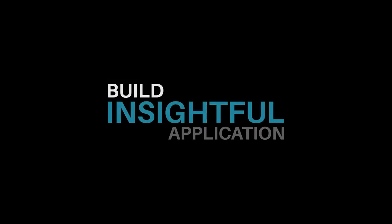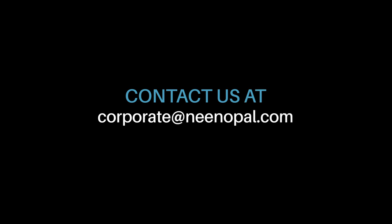To build an insightful application that aids your business, get in touch with one of our solutions consultants today.